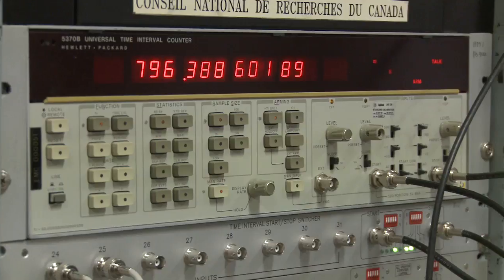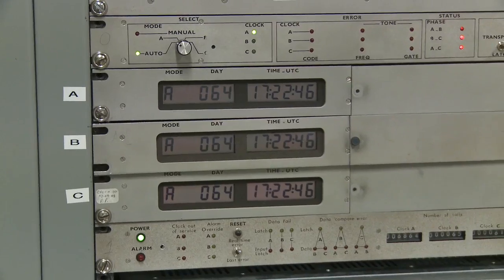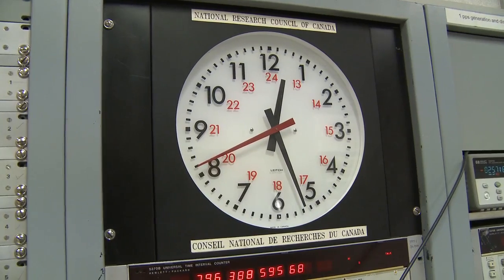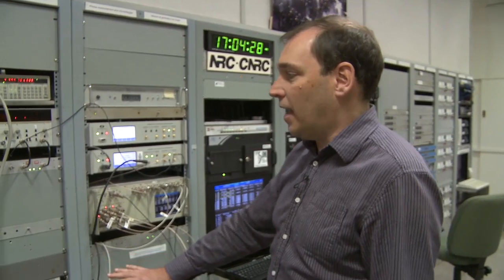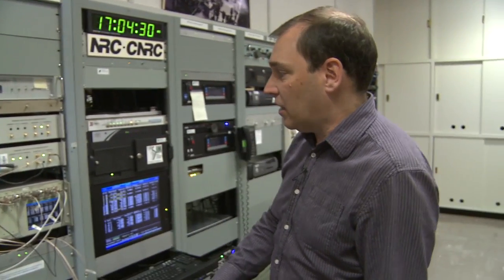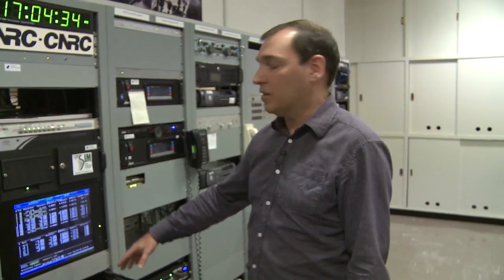So how is time actually kept? There are actually about a dozen clocks, and all their signals are sent up here in this control room. The signals are compared with all these electronic circuits and digitized, and the time differences are recorded numerically on the screen.